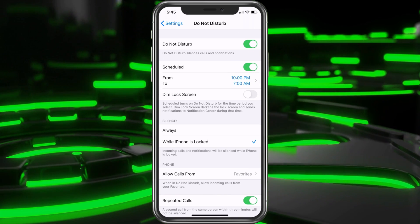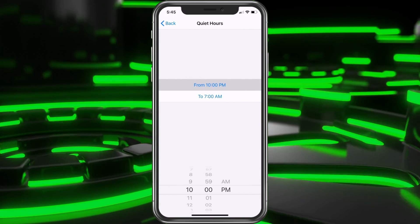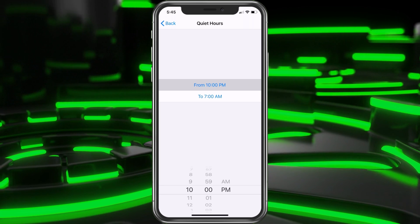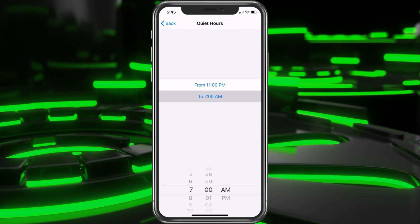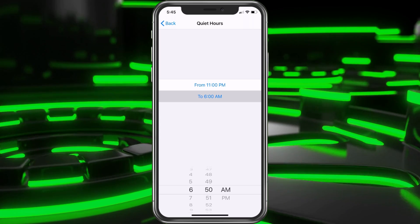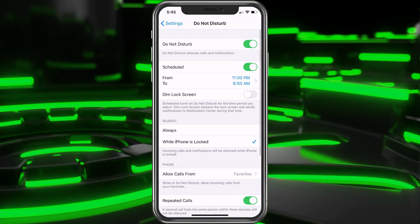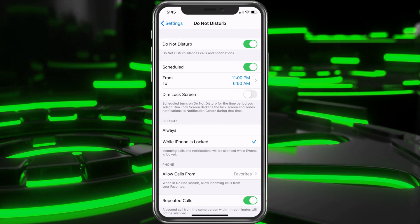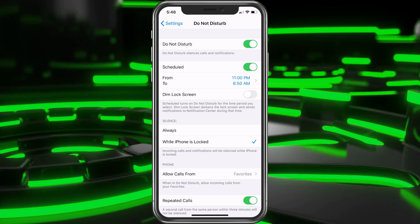These are the times that it would stop. You can click on them and go ahead and edit them — we'll say 11 o'clock and maybe like 6:50. That's probably good for me. So during that time I won't be bothered by phone calls except for people in my contacts, which is how we're setting it up.